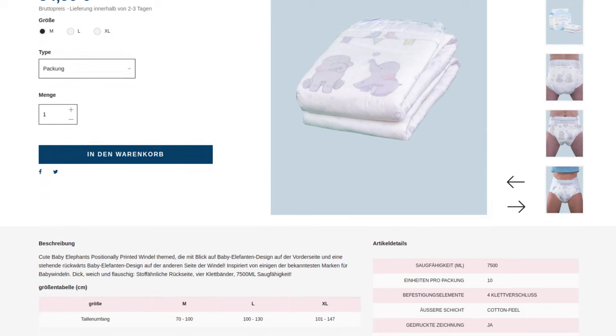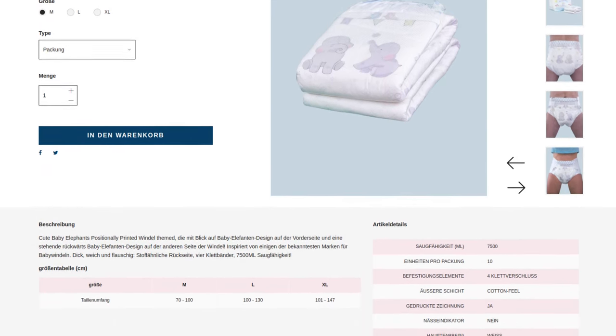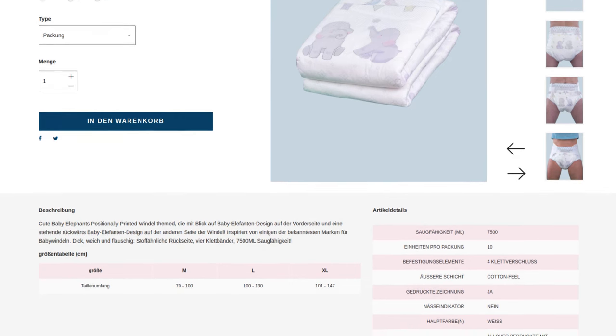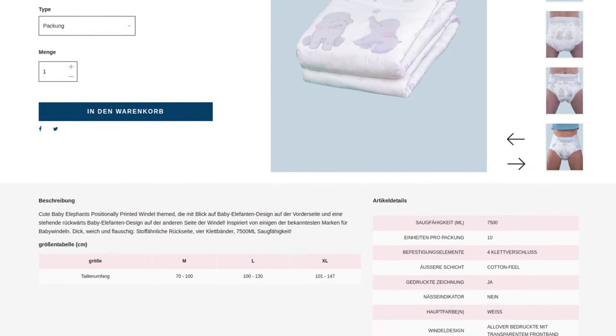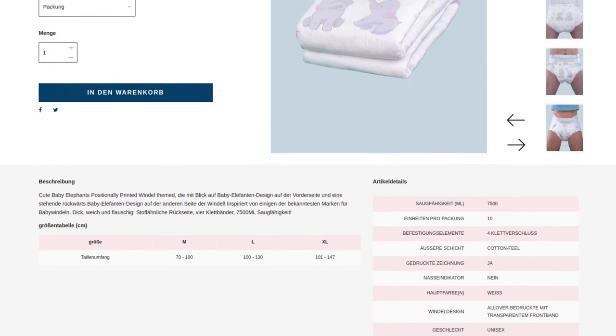Technically, the diaper promises an absorption capacity of 7.5 liters, but not according to ISO standards. It is therefore difficult to compare these values even within the league of laboratory values. It is closed with a total of 4 adhesive tabs, as is usual with ABDL diapers.